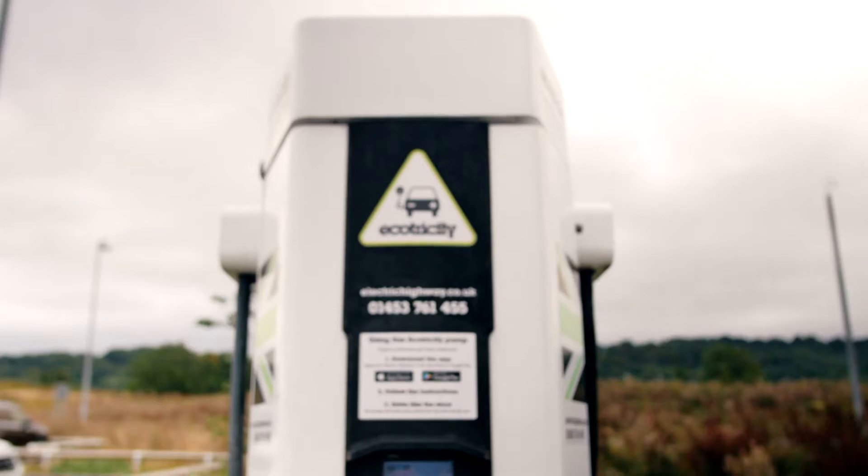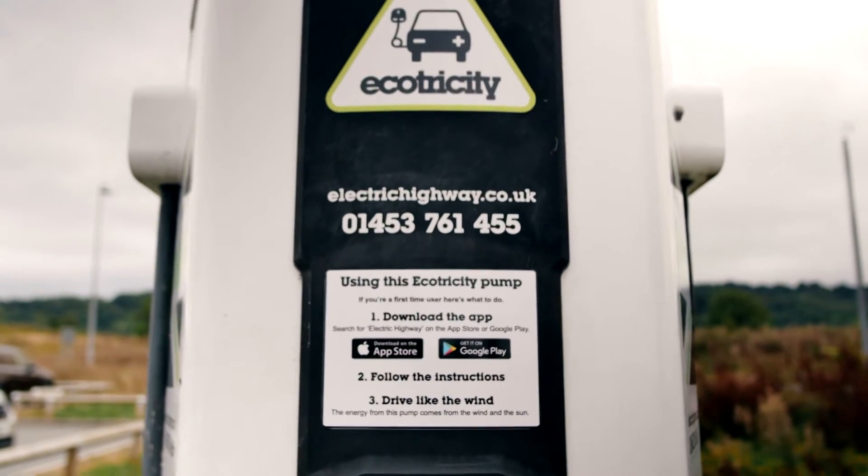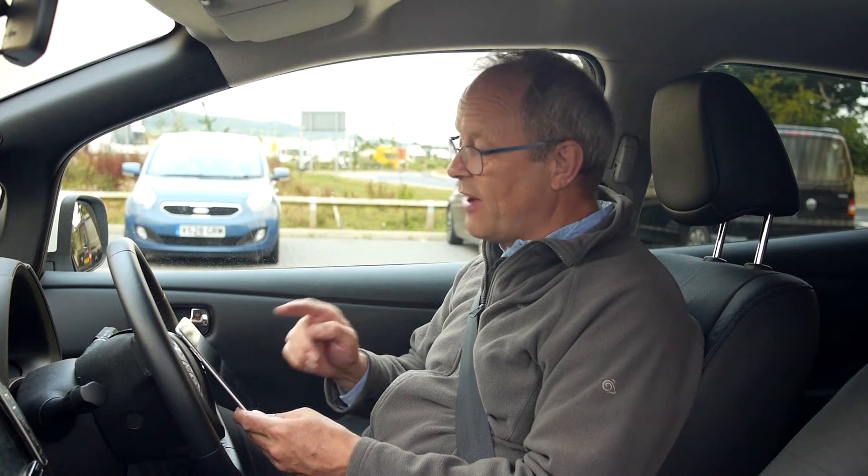Hello, my name is Robert Llewellyn and I'm going to explain to you how to use the Ecotricity Electric Highway app to use their rapid charger network. It's all over the country.